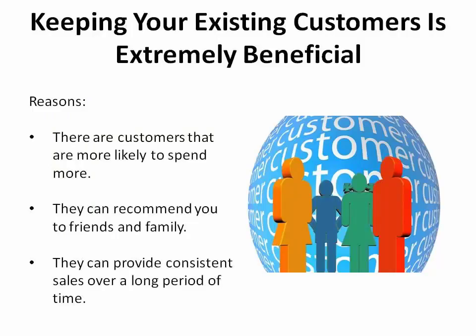Keeping your existing customers is incredibly beneficial. These are the customers that are more likely to spend more, recommend you to their friends and family, and provide consistent sales over a long period of time. With that in mind, there are six simple solutions that you can use to keep these coveted customers.